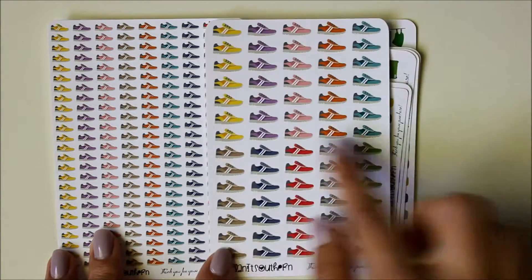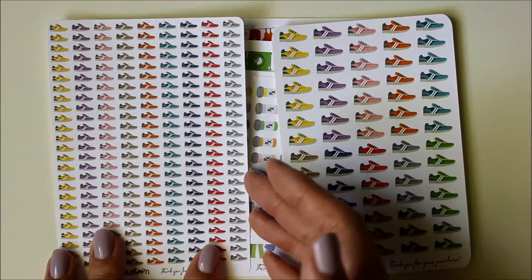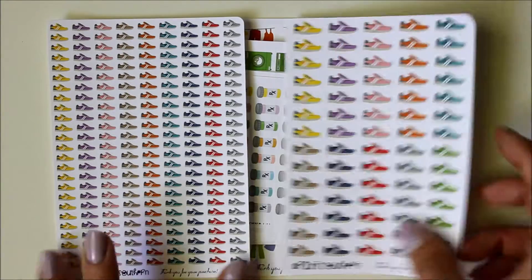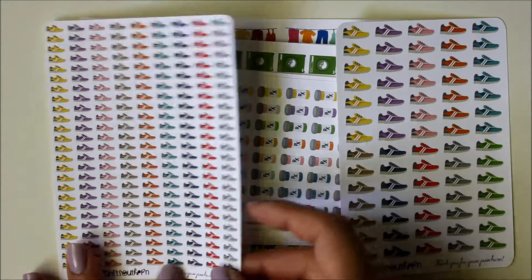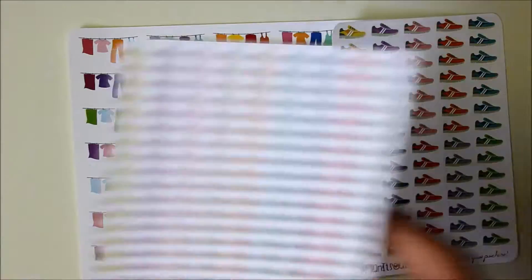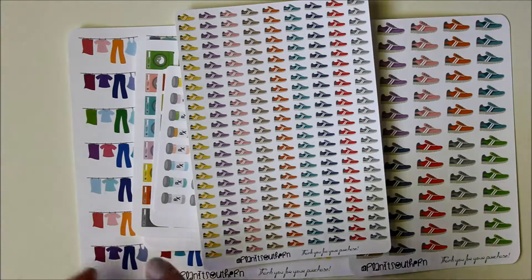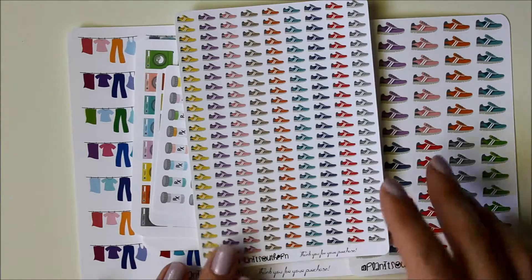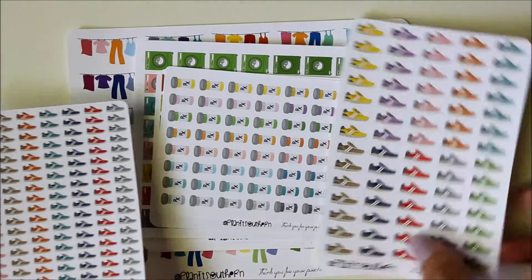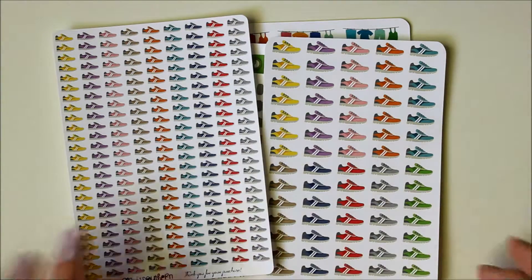She always lists the sizes in the description, which I found really helpful, because otherwise you have no frame of reference. I got running shoes in both sizes thinking the minicon might work better in my personal planner, but these are truly teeny tiny. The icon sizes will work just fine in my personal planner. Cut lines are pretty good — it peels up pretty easily. Some sheets have an issue where they're cut a little bit too deep so the backing starts to peel up too, but it's not a huge issue.